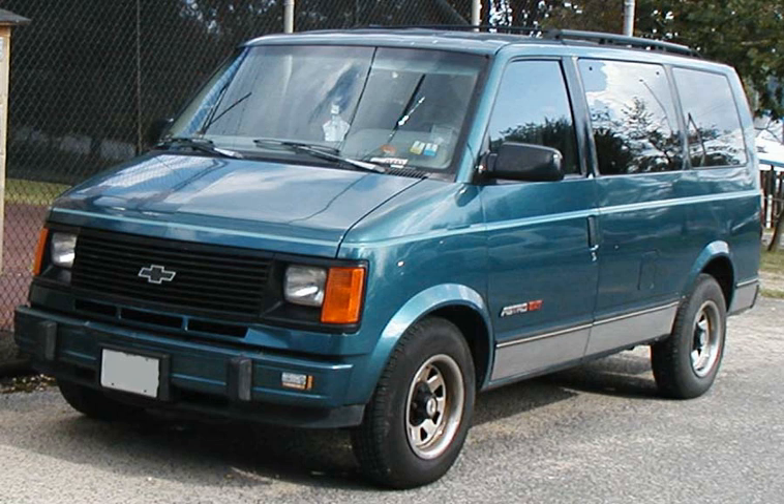The 1936 Stout Scarab is often regarded as the first minivan. The passenger seats in the Scarab were movable and could be configured for the passengers to sit around a table in the rear of the cabin. Passengers entered and exited the Scarab via a centrally-mounted door.